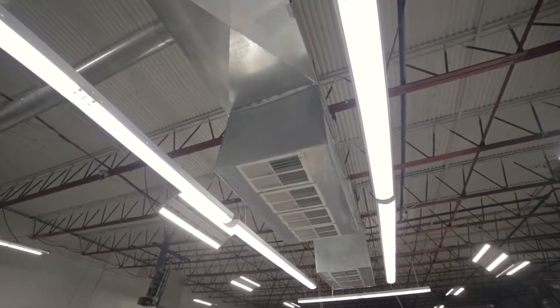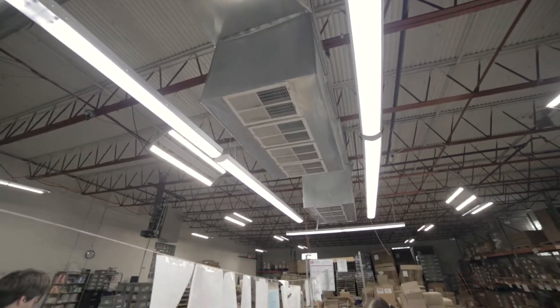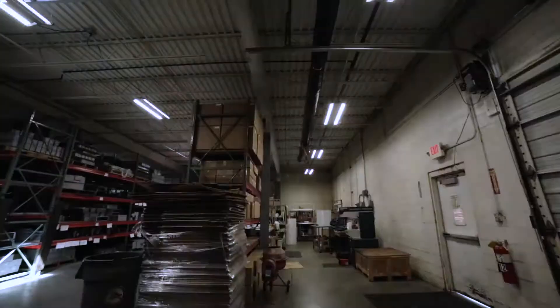Those are eight-foot linear fixtures that provide added lighting in addition to the overhead lighting. After we did the installation, we came back through and did a post-audit review with the management team.